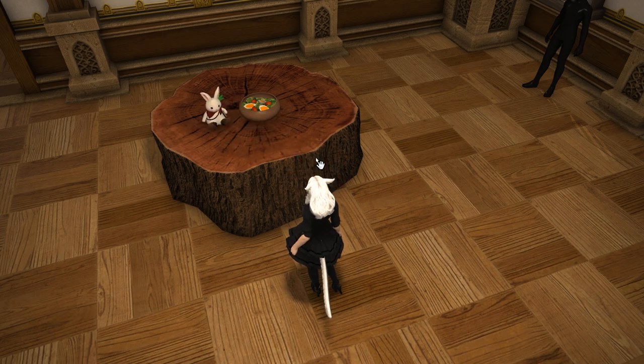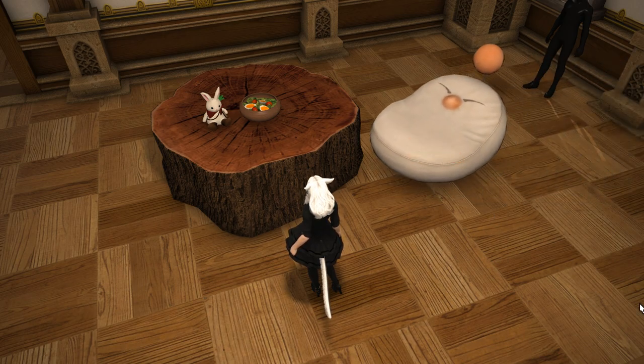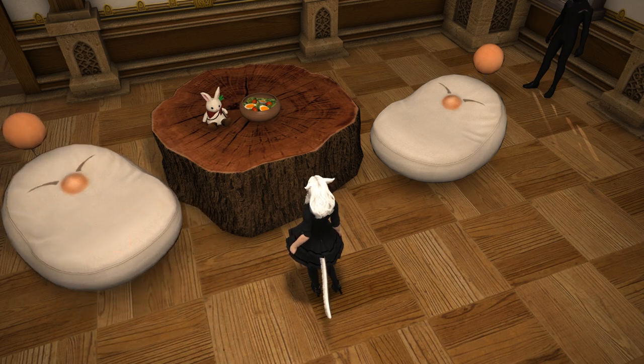I decided to throw some Moogle seats either side of this for my evening meeting with the Moogles that I'm due for in the Twelves Wood. I'm sure they won't be worried about the seats probably being made from their brethren, or the fact that we cut down a massive ancient tree of the Twelves Wood to make it.